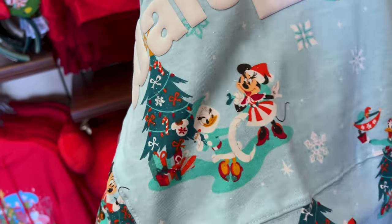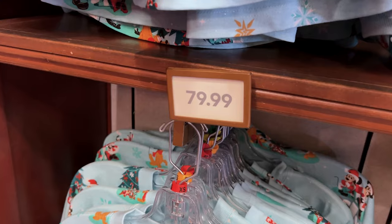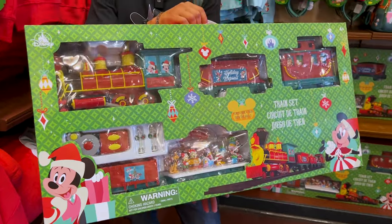It's Minnie and Daisy — are they writing their Christmas list? Found the price: $80.